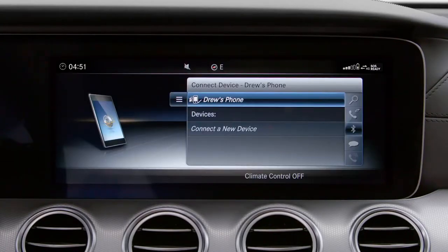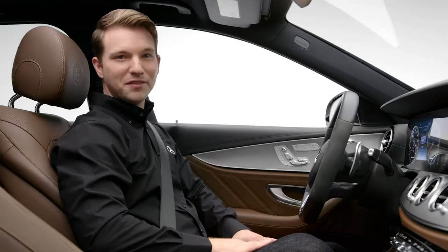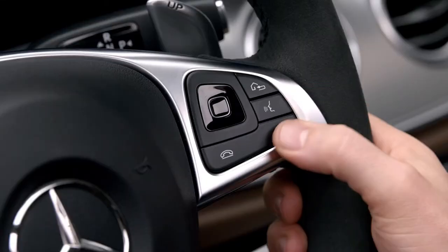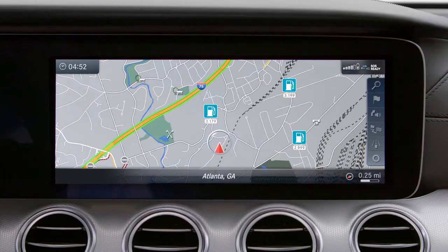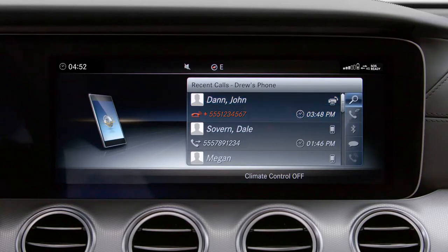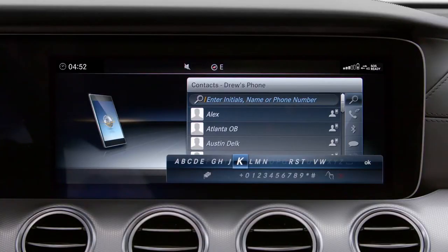Your phone is now connected via Bluetooth so you can make and answer calls hands-free. Depending on the make and model of your phone, texting may or may not be available. To access your phone contacts, press the phone button on your steering wheel, scroll up to the search feature, then select enter initials, name, or phone number. The fastest way to find a contact is to enter the initials of the person you'd like to call, and their name will appear in a results list on the screen for you to select.